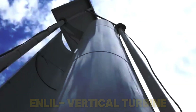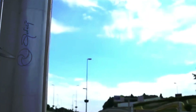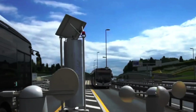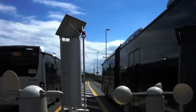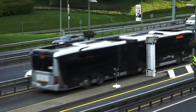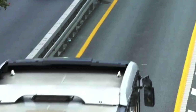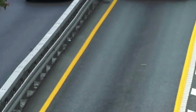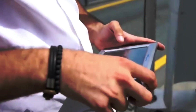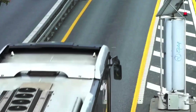With 1.74 billion cars on the road worldwide, Turkish engineers have developed Enlil, the first vertical turbine with smart technology that harnesses energy from both natural wind and traffic airflow. Enlil is a smart vertical axis wind turbine that transforms highways, railways, buildings, and open spaces into renewable energy sources. Perfect for smart city ambitions, Enlil comes equipped with built-in sensors to collect relevant data, and its unique design allows it to operate quietly, producing only 63 decibels at a distance of 50 meters.